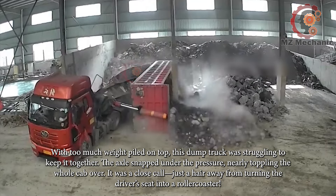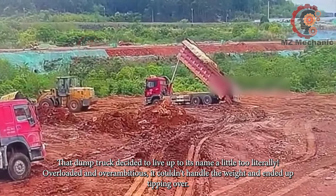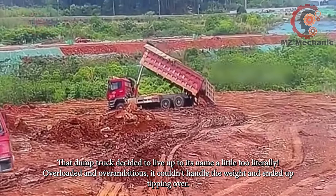It was a close call, just a hair away from turning the driver's seat into a roller coaster. That dump truck decided to live up to its name a little too literally — overloaded and overambitious, it couldn't handle the weight and ended up tipping over.